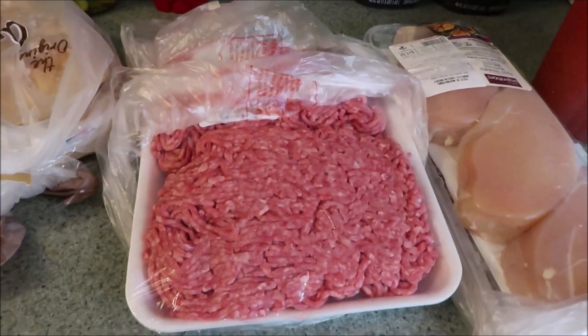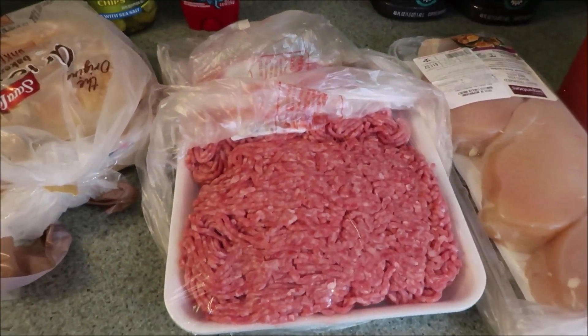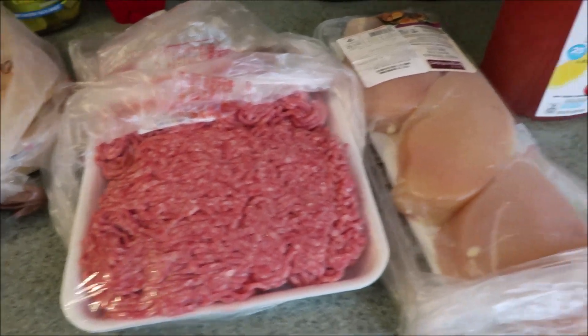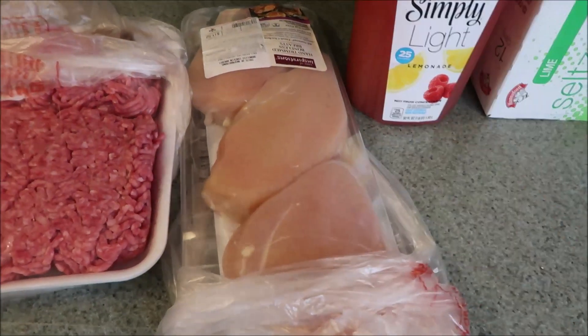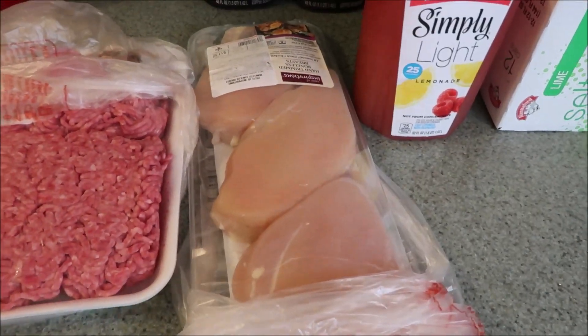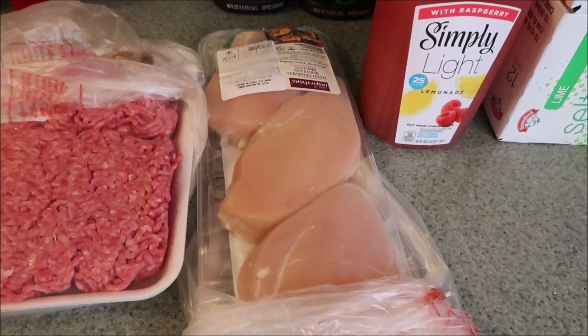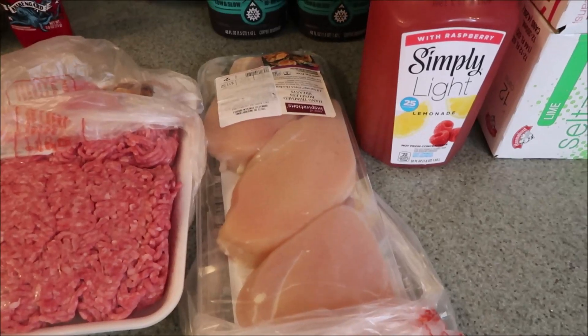Got a big three pound pack of ground meat which I will just separate out into one pound portions in Ziploc bags — good to go. As well as the Hannaford brand Taste of Inspiration Chicken. I will divvy those out into bags as well. I really like their brand; if you're from the northeast, Hannaford has the Taste of Inspiration and it is just really, really good.